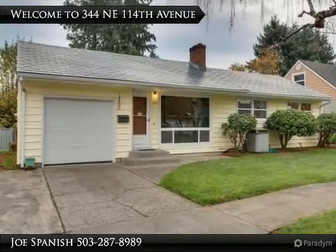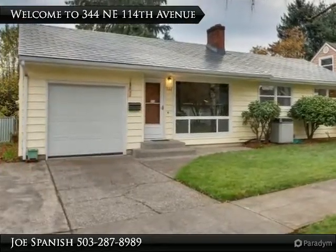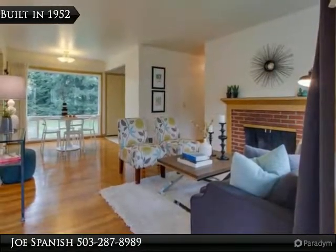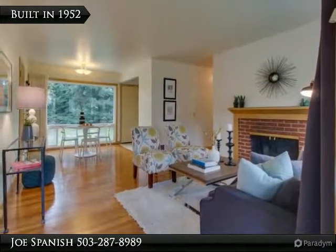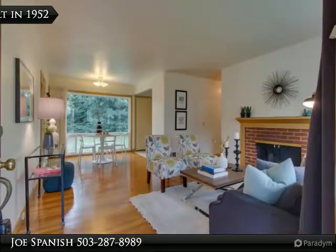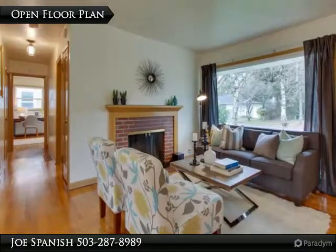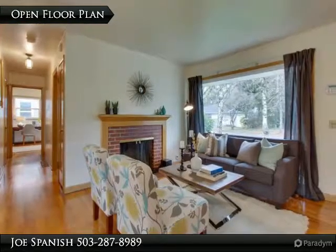This is a fantastic home. This 1952 mid-century starter home has two plus bedrooms, two bathrooms, and features gleaming hardwood floors, two fireplaces, vintage paneled rumpus room, and a huge master bedroom with built-ins, all on an oversized lot in a great neighborhood.